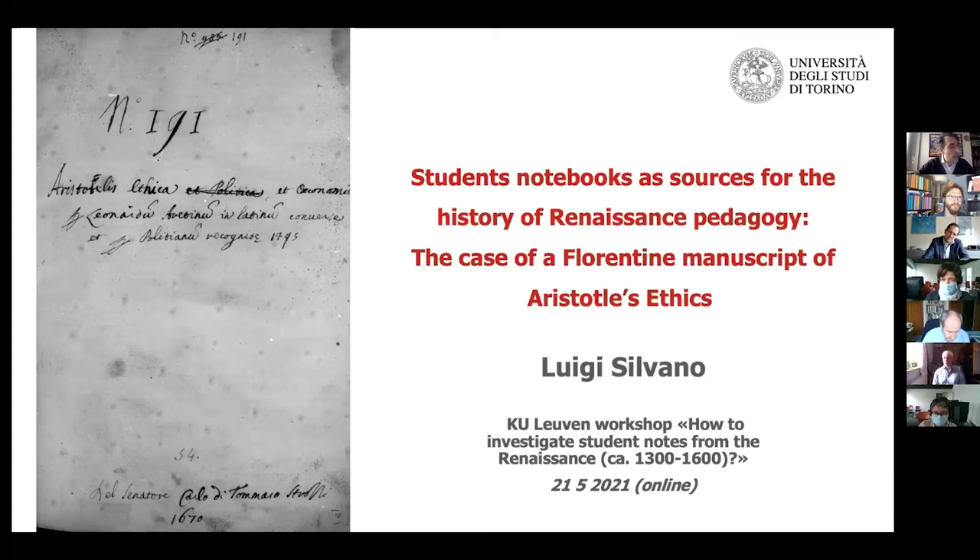Like the one I'm presenting today. This is a manuscript from the Biblioteca Laurentiana, Strozzi 54. You see the Foglio di Guardia here with the title and then the name of Senator Carlo di Tommaso Strozzi, 1670 below, which testifies that this manuscript was handed down by several scholars until it finally came to the Florentine Library.